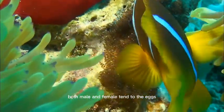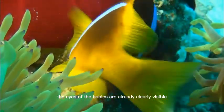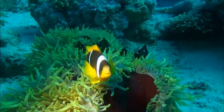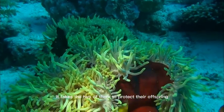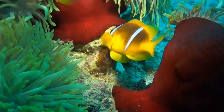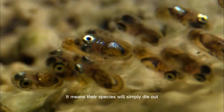Both male and female tend to the eggs. They fan fresh water on them. The eyes of the babies are already clearly visible. The clowns are very protective of their eggs. It takes the two of them to protect their offspring and only in conjunction with the anemone. Everybody in the reef has to take special care of their young. If they don't, it means their species will simply die out.